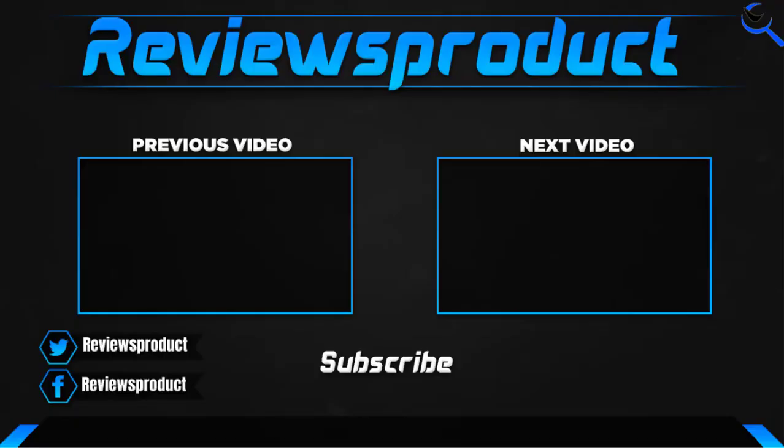Thank you for watching guys. I hope you like this video. If this video helps you, please make sure to like, comment, and subscribe. If you have any questions related to these products, you can comment down below and I'll get back to you as soon as possible.